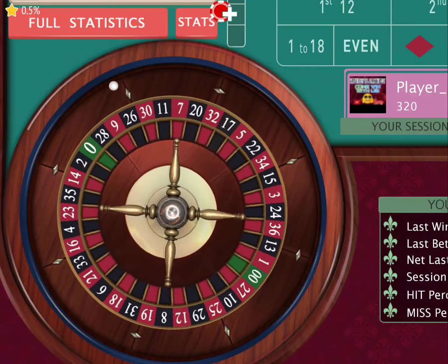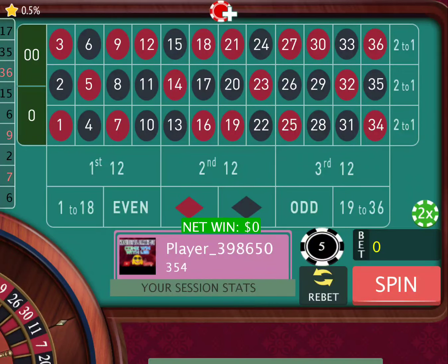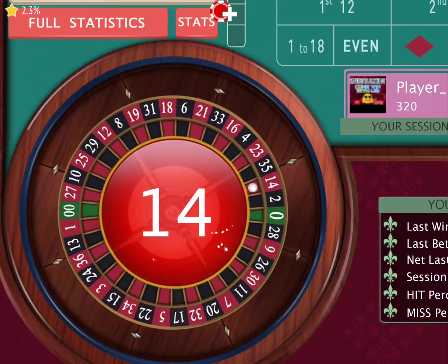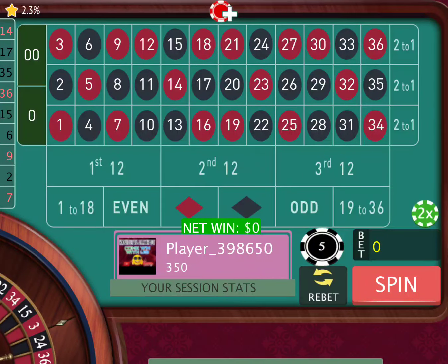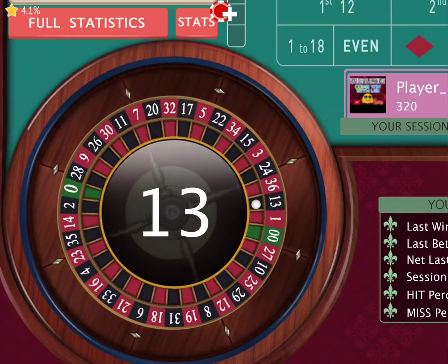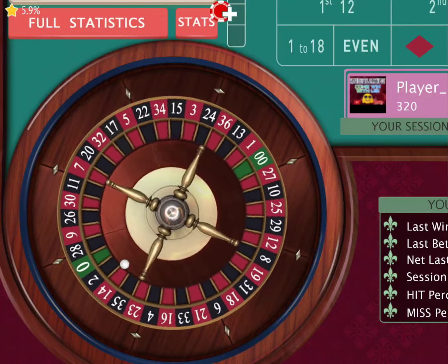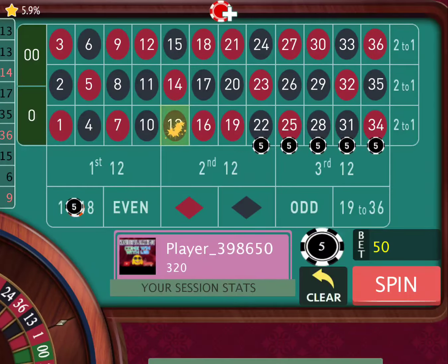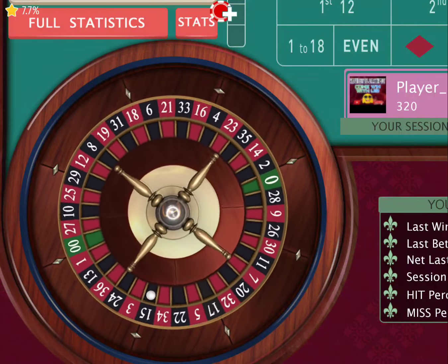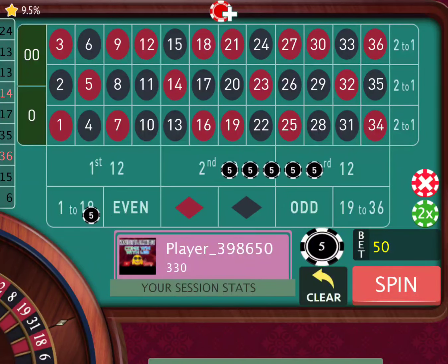Let's go ahead and spin again. Remember, 19, 20, and 21 takes you out, or the zeros. We haven't lost yet — keep on spinning. That's 14, still here. That's 13, still no money lost. 13 again, still no money lost. And 24 hits — we got ourselves another 10 bucks. We're at 380 now.